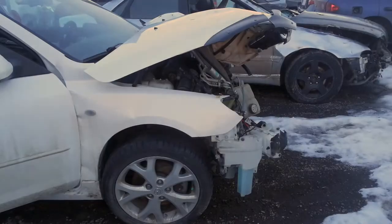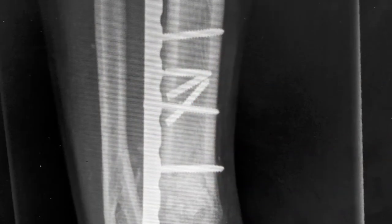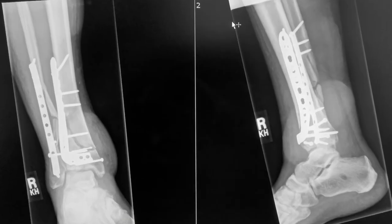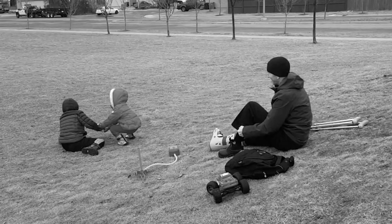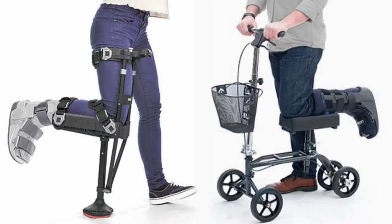In January of 2015, Reid Robinson was in a car crash that changed his life. In the three years following the accident, he had 13 surgeries, which included two failed bone grafts and a bone transplant in order to save his right leg. During those years, Reid tried every crutch or crutch alternative, and found these devices to be painful to use, awkward, and quite limiting.